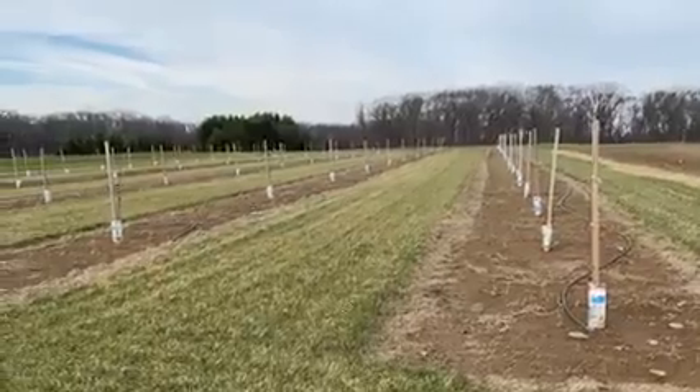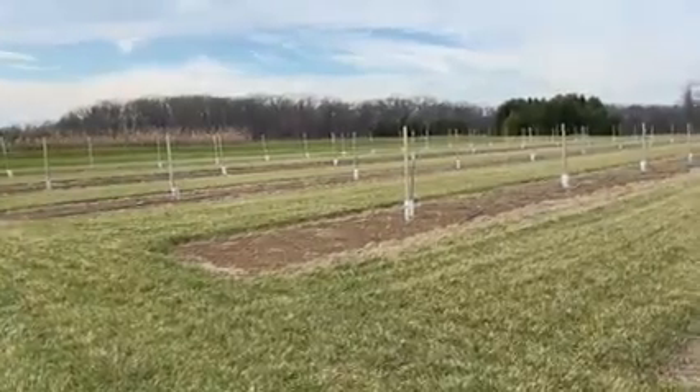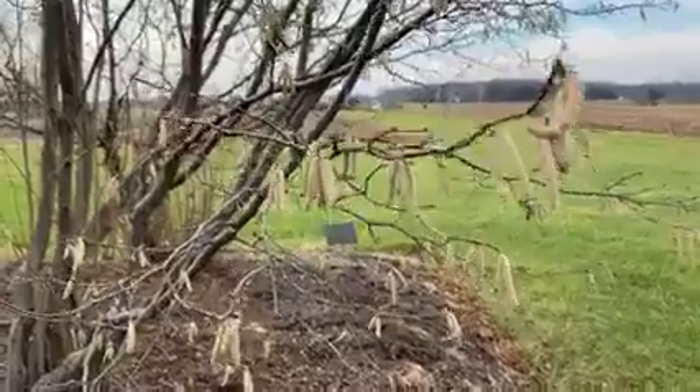Consequently, the Oregon State Hazelnut Breeding Program began breeding for resistance to eastern filbert blight. Then Rutgers University breeder Reed Funk, along with his graduate student Tom Molnar, teamed up to help breed for resistance.